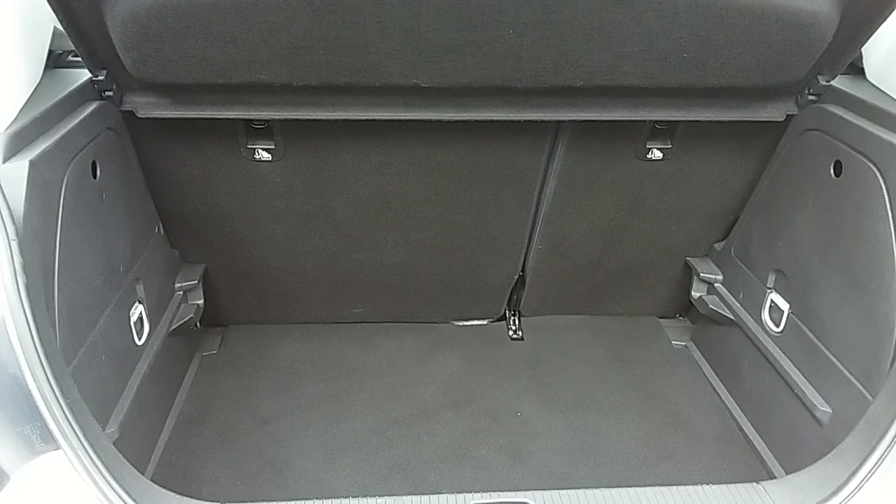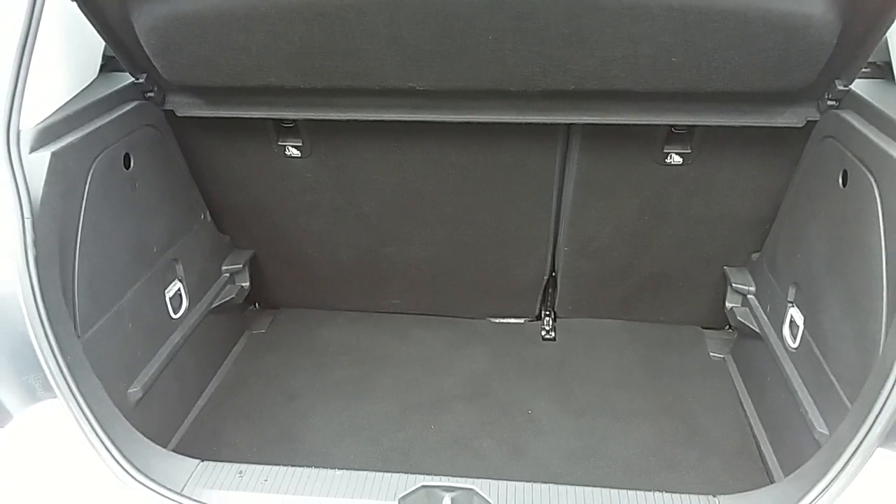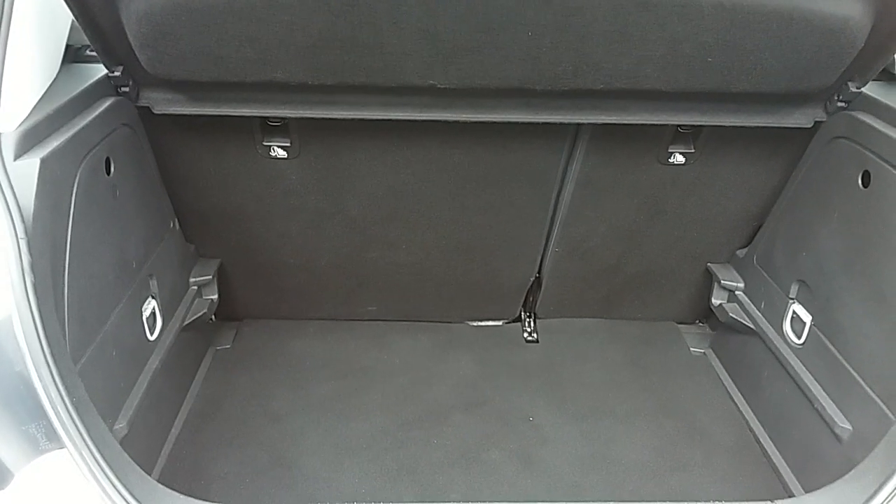Another feature of this car is it comes with two working keys, which is part of the full network preparation of the vehicle. I'm just going to take us quickly around the inside now to show you some more features of this Vauxhall Corsa.